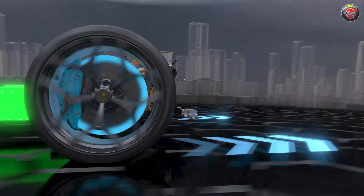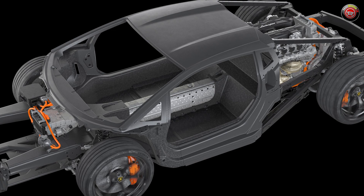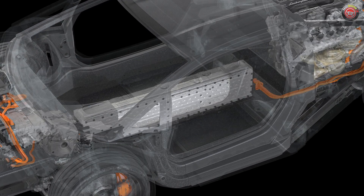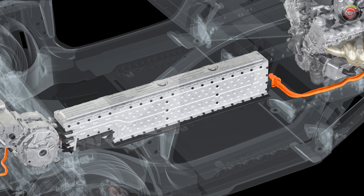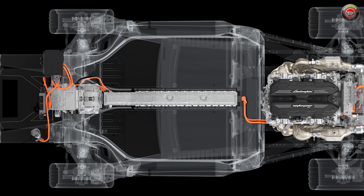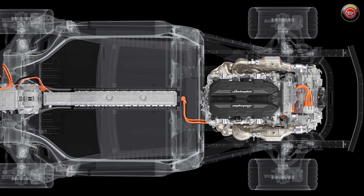In electric mode, the Revuelto can operate in front-wheel drive only, but the rear electric motor can step in when needed. The front drive motors also provide regenerative braking to replenish the battery. Its 3.8-kilowatt-hour lithium-ion battery sits in the center tunnel between the two seats — measuring 61 inches long, 12 inches high, and 10 inches wide, about the size of a large golf bag. It can be plugged in and charged in about 30 minutes, or charged through regenerative braking or directly from the V12 in as little as six minutes.